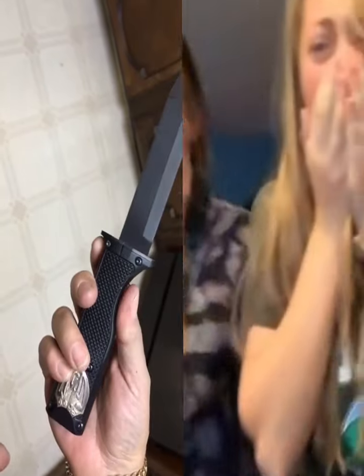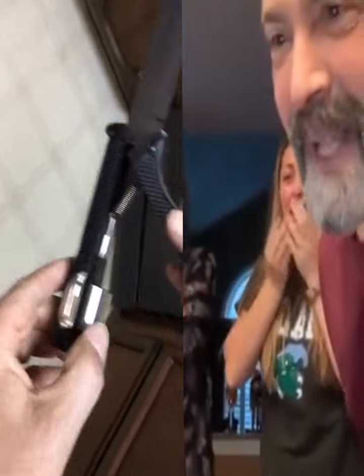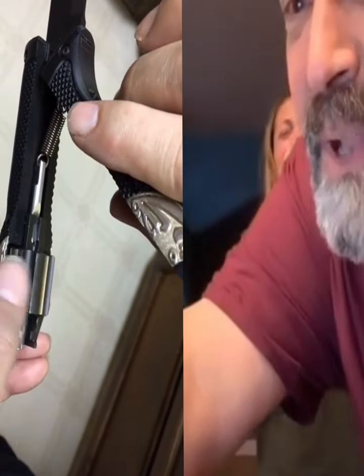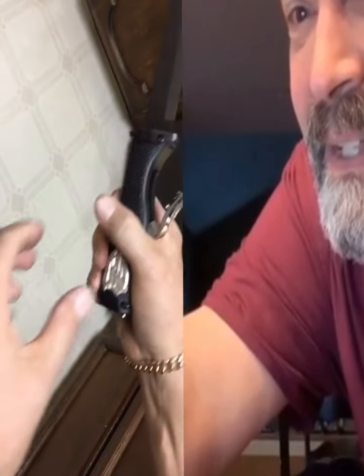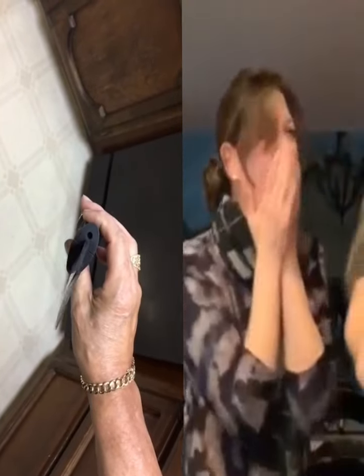It has a hidden trigger that fires .22 caliber, and it opens up with a revolver that takes six shots, closes up, and locks in place. You can't really tell that it's a gun unless you look at the end of the barrel, and even still it's not revealed.